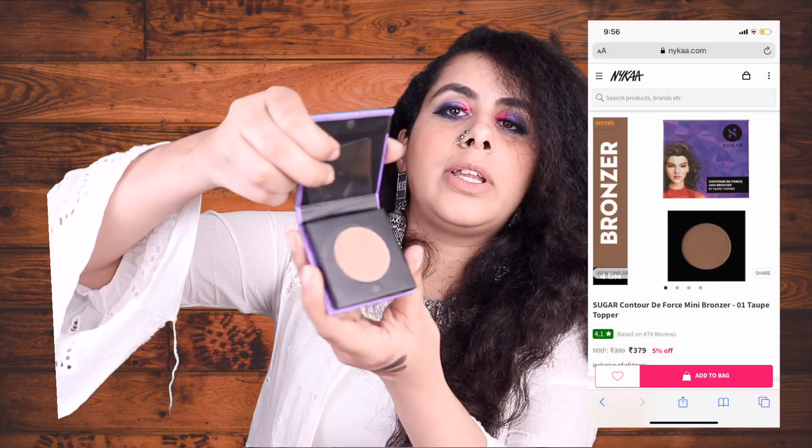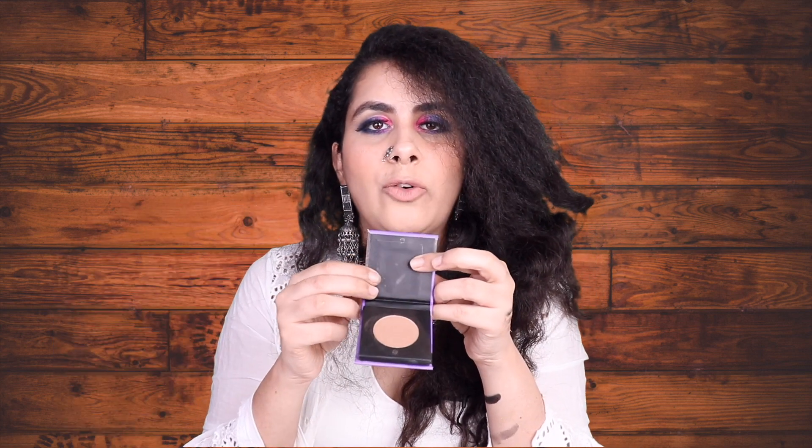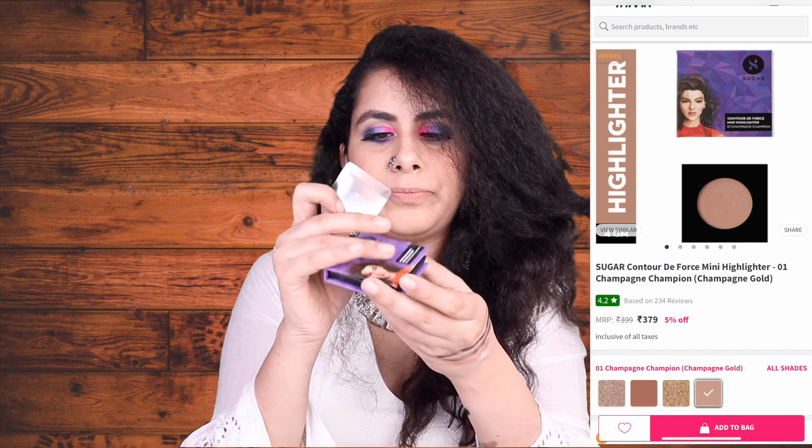Sugar has a buy-two-get-one-free deal going on, so I bought a highlighter and a bronzer and got a blush free. I got mini highlighters and mini blushes. The bronzer — I've heard great things about Sugar products; they're suited for tanned, Indian skin tones, which I love. I haven't tried the bronzer yet but I've heard good things. The Sugar highlighter in shade Champion 001 is a silver-ivory shade — very good. I'll review these in another video.